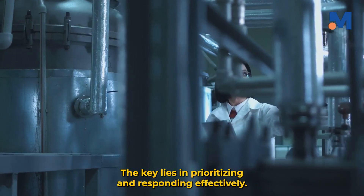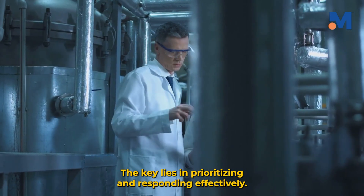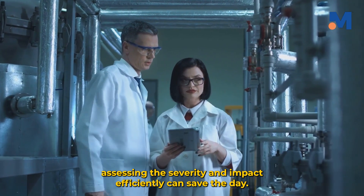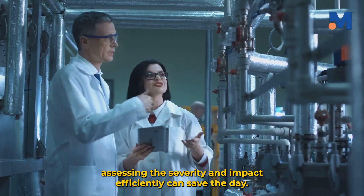The key lies in prioritizing and responding effectively. Whether it's a minor glitch or a major crisis, assessing the severity and impact efficiently can save the day.